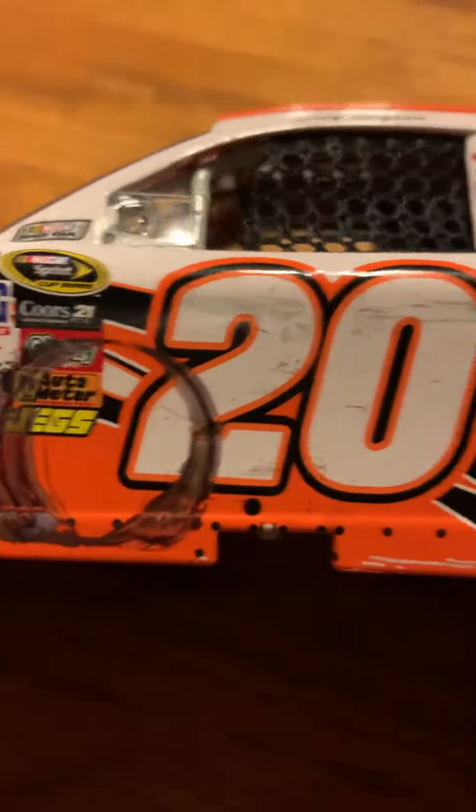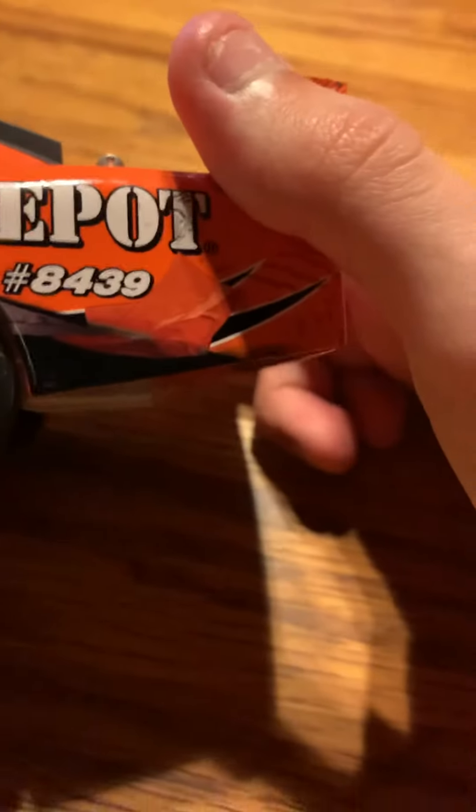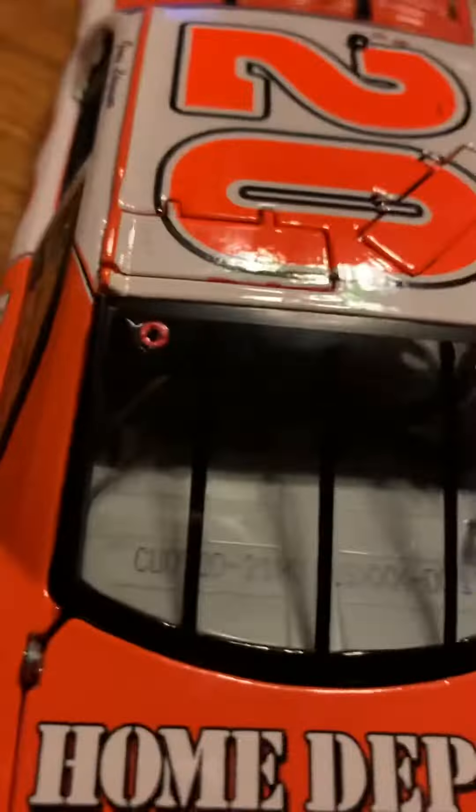On this side you've got Goodyear and all of those sponsors there. Then there's the donut mark and all the dirty marks, and then on this side you've got the quarter panel damage from when the tire blew.